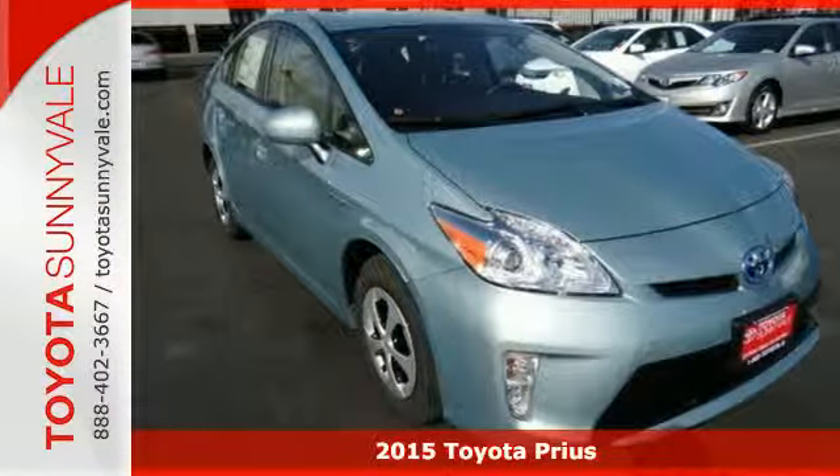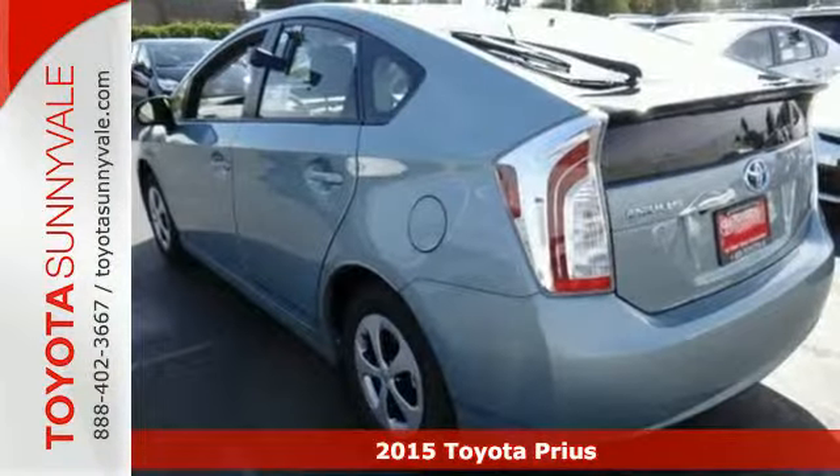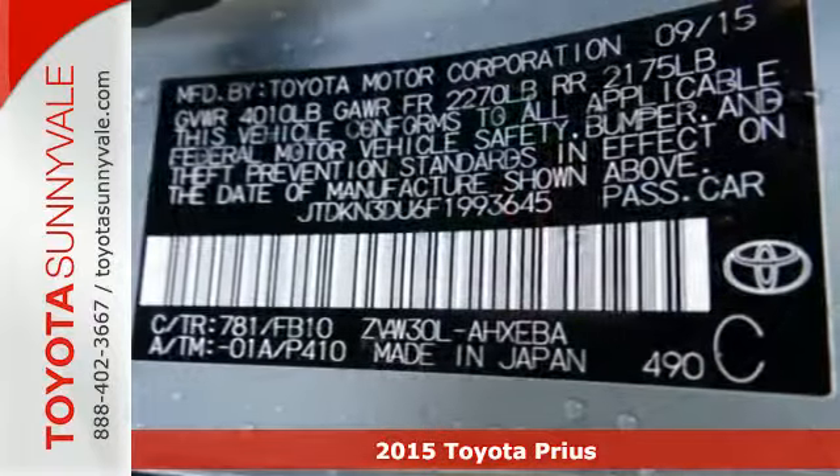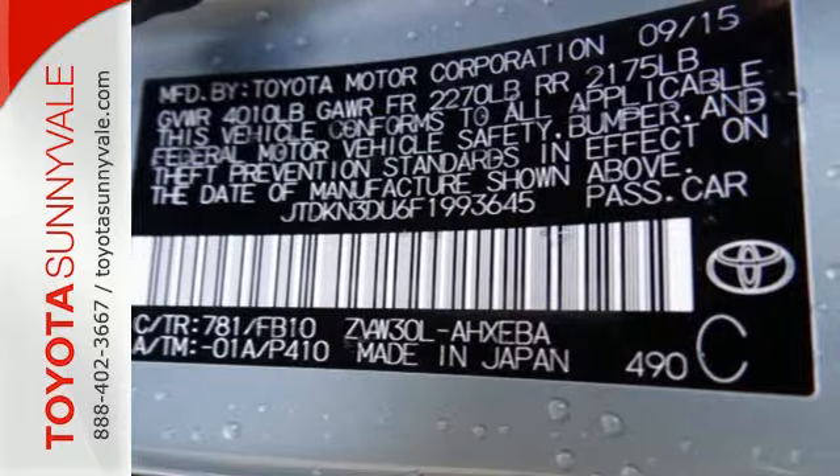It's a 2015 Toyota Prius — the leader of the hybrid family. It's the one that got the eco-friendly ball rolling with its brilliant Hybrid Synergy Drive system.